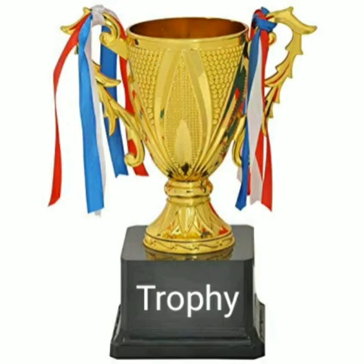Our next F word is something that we win at tournaments. Can you guess what it is? That's right, the answer is trophy. The F sound is in the middle of the word: T-R-O-P-H-Y.